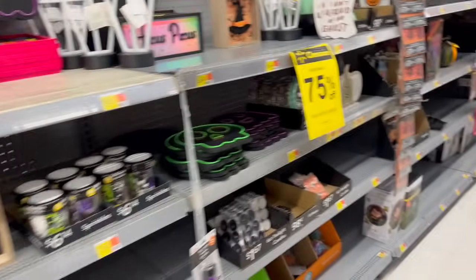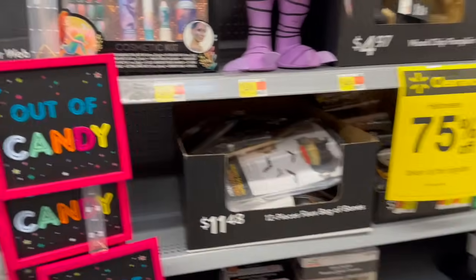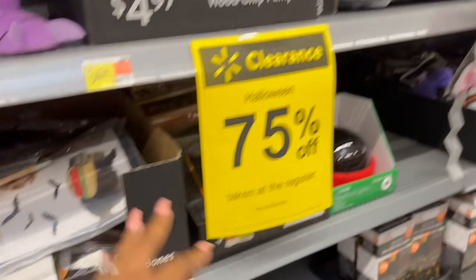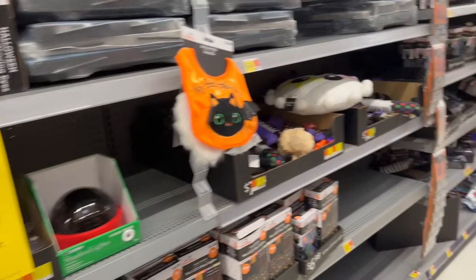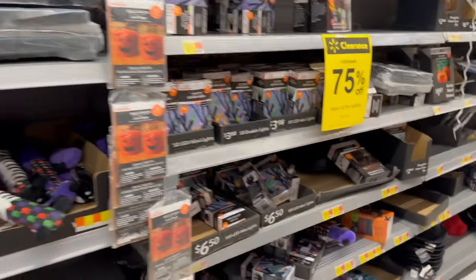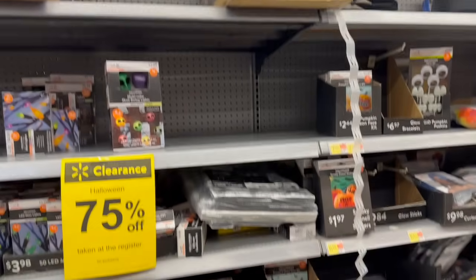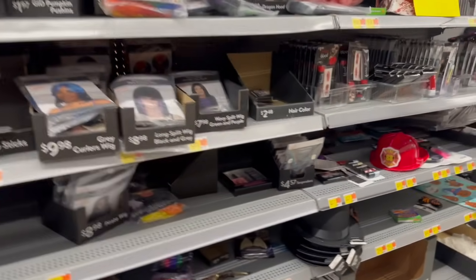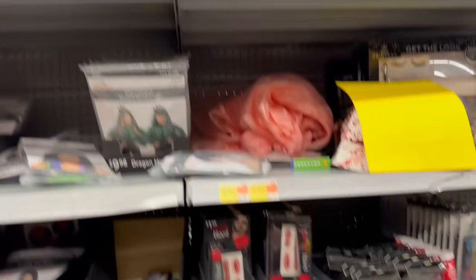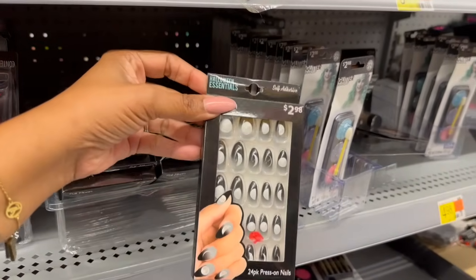It is 75% off right now, but it will hit 90% eventually. If you're looking for items, you might want to wait. I always scope it out, check the inventory, maybe check another Walmart, and then determine whether to buy now or wait for that amazing 90% off that always happens with the Halloween goodies. Nothing I'm really interested in or that I can use for toy drives — I'm in toy drive mode now.